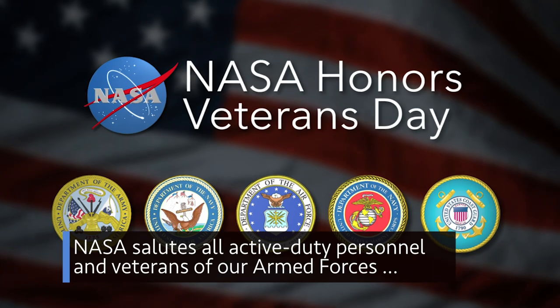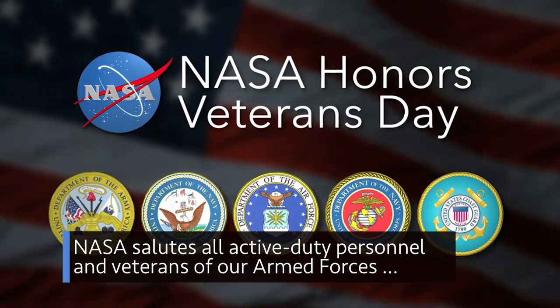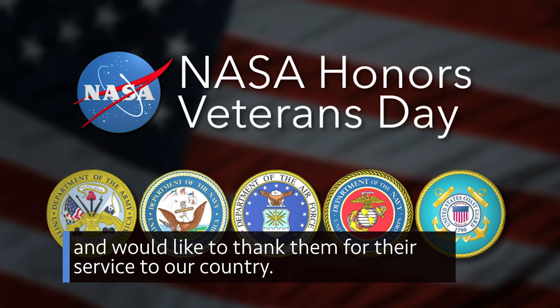NASA salutes all active-duty personnel and veterans of our armed forces and would like to thank them for their service to our country.